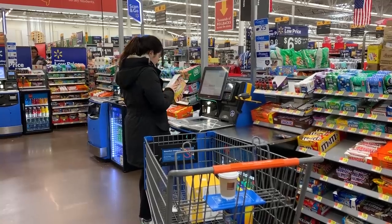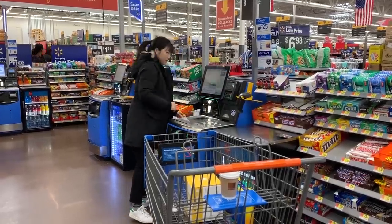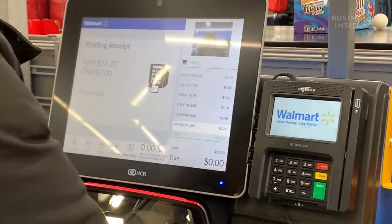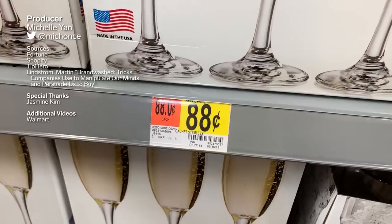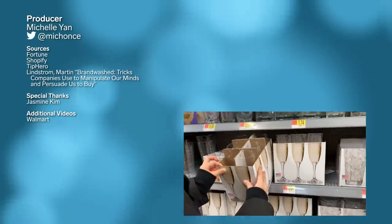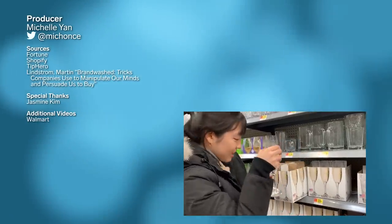But even if you are aware of all these sneaky tactics, you may still end up buying more than you intended to, because you just can't beat those everyday low prices. 88 cents? Are you kidding me? Oh, we gotta get that. And there's like six champagne glasses too.